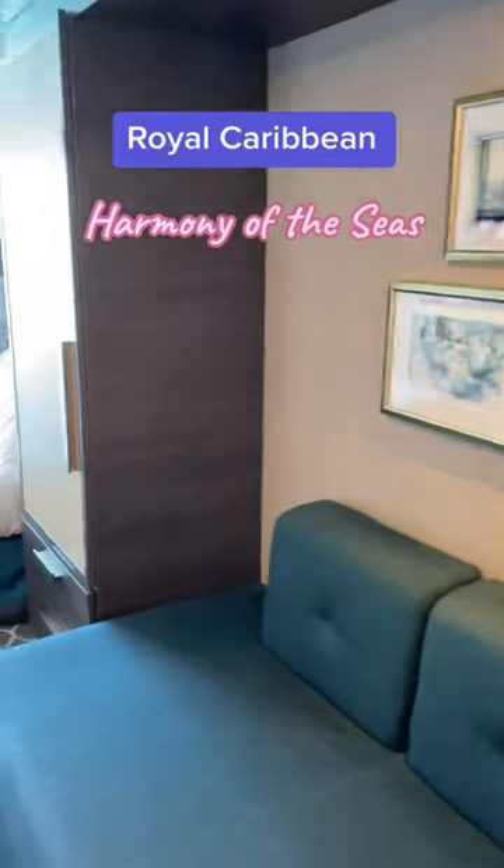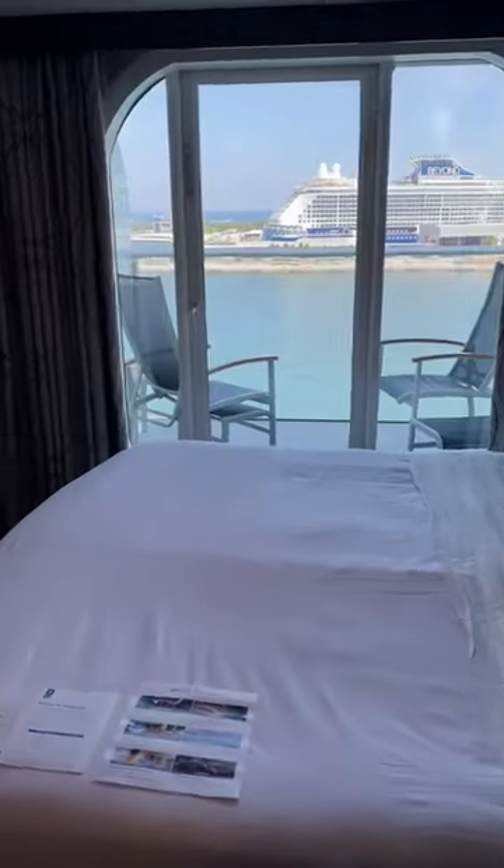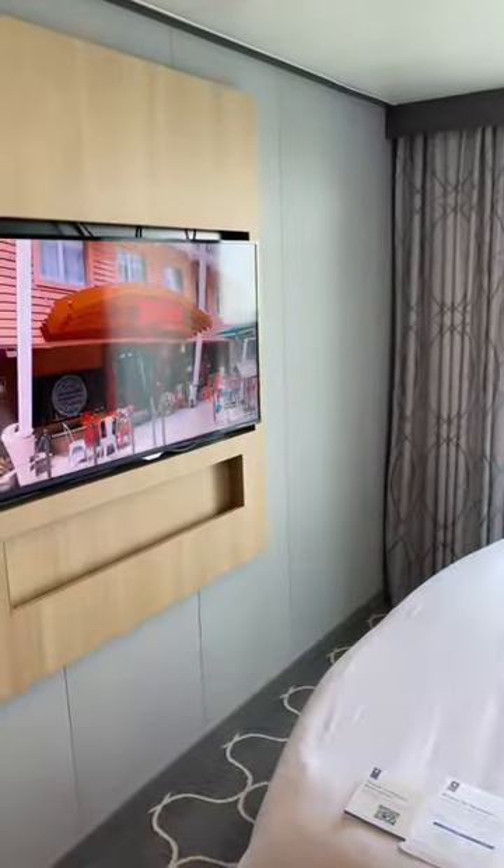Come with me on a tour of my balcony room on the beautiful Harmony of the Seas. There's this awesome comfy king-size bed with a TV located right across from it.